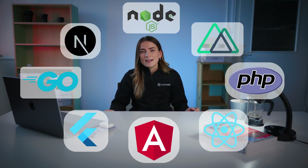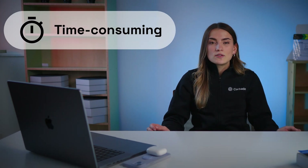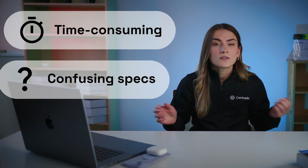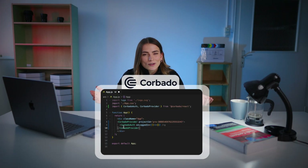So how does Corbado help you implement passkeys? Corbado helps developers, product managers, and digital companies add passkeys to any new or existing application. Therefore, we provide components, SDKs, and APIs. Implementing passkeys as a developer is extremely time consuming, comes with confusing specs, and encompasses many different challenges. With Corbado, it's a matter of 10 lines of code and works across all platforms, devices, and operating systems.